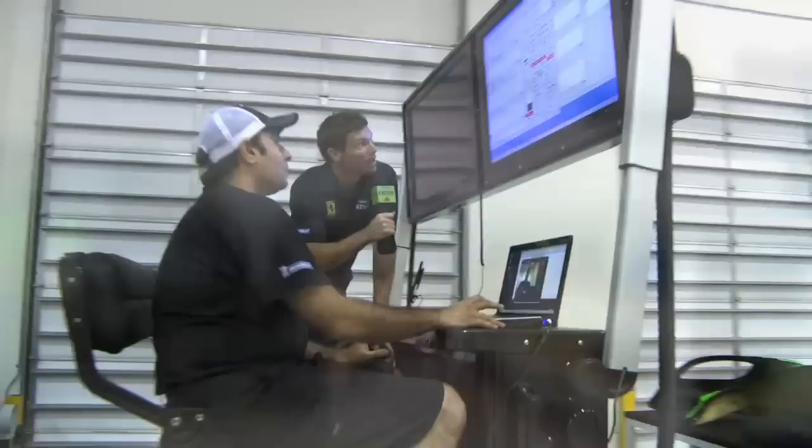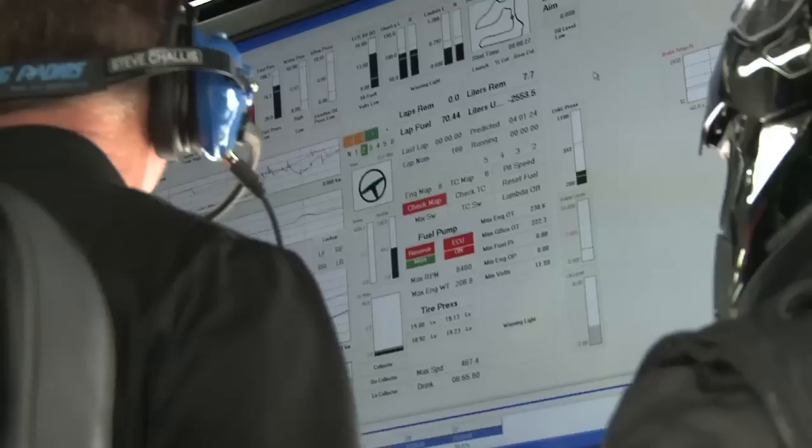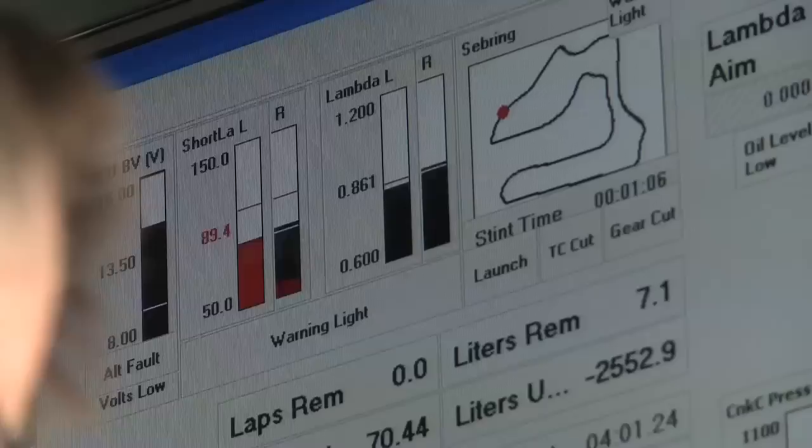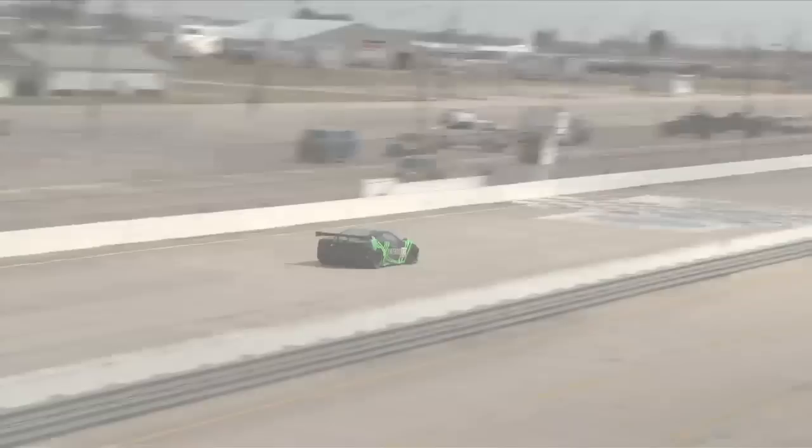Tell us what this whole system comprises here — what do we have on the monitors and stuff, Bobby? Right now we're setting up for a test day at Palm Beach International Raceway. We have telemetry for the car we're setting up, so when the car is driving around the track we can watch what it's doing — the driver hitting the brake pedal, turning the steering wheel, hitting the throttle. Basically we can coach the driver: you can brake a little bit later in this corner, you can accelerate a little bit sooner in this corner.